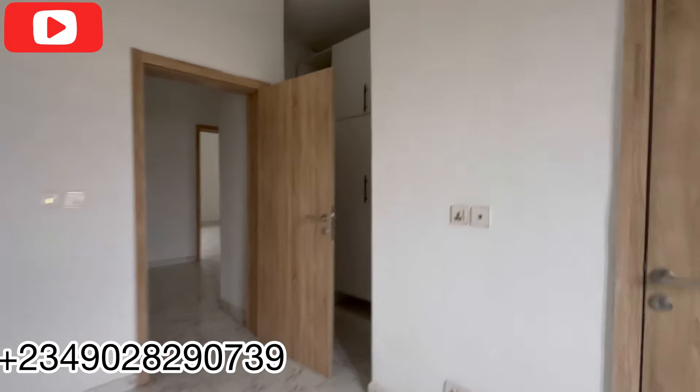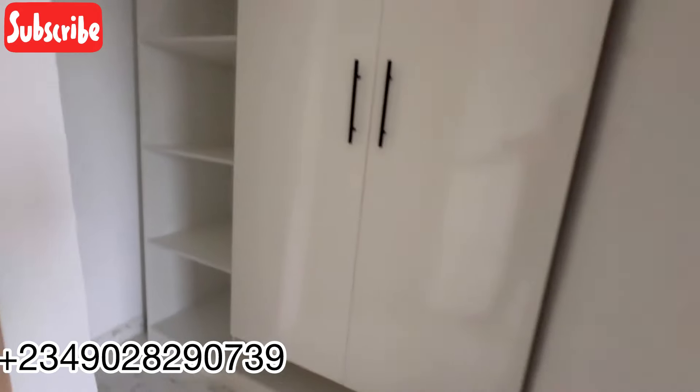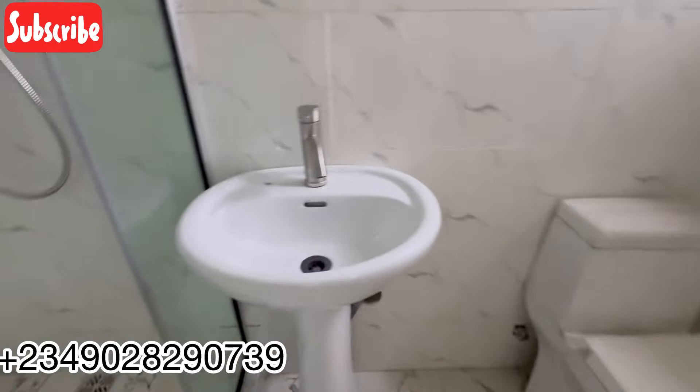The first room comes with a very large wardrobe and shoe rack for yourself — very, very big. It also comes with a toilet and bath. It has a shower cubicle — see the shower cubicle right here. This place has a water heater, and there's your toilet and your sink. Very beautiful.